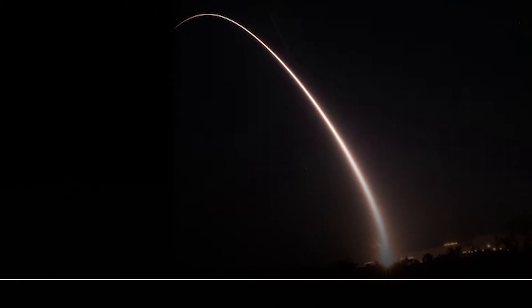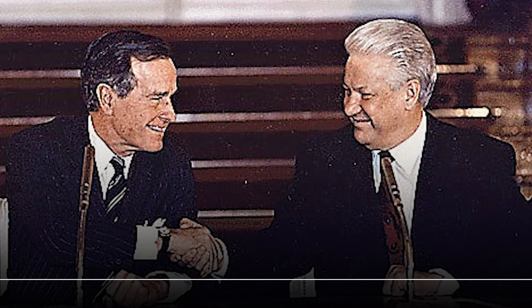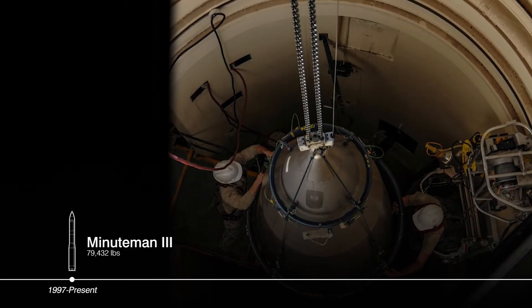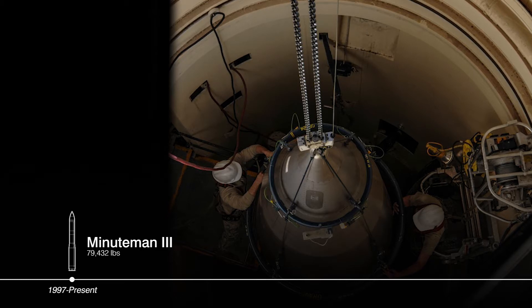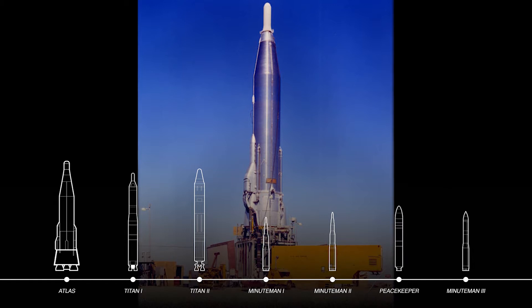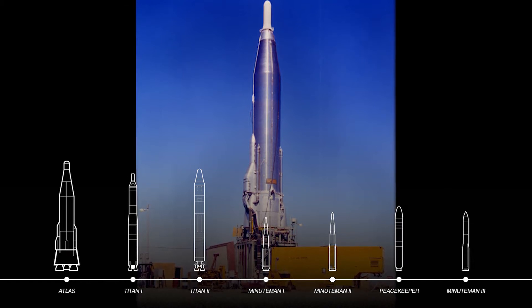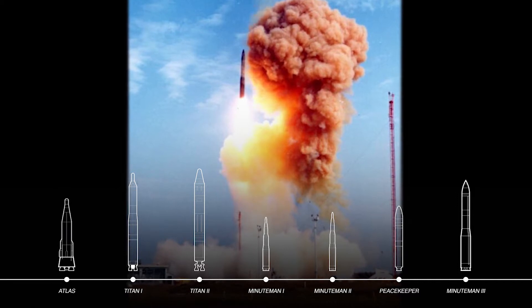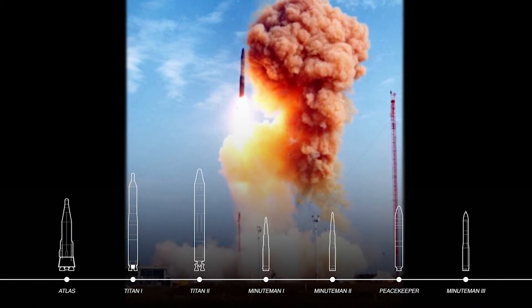After the deactivation of all Peacekeepers following the Strategic Arms Reduction Treaty II, the older Minuteman III weapon system became the backbone of the land-based leg of the nuclear triad. From the Atlas ICBM, which was stored outside and took hours to launch, to the Minuteman III, which launches in minutes from an unmanned silo, ICBMs have improved with each generation.